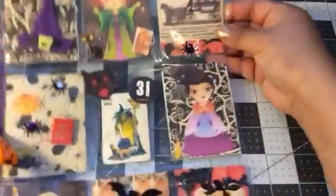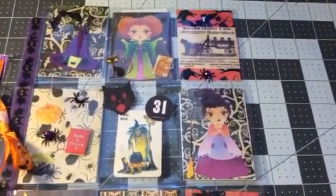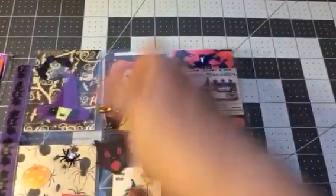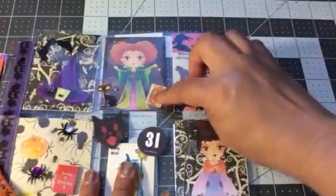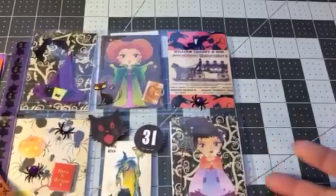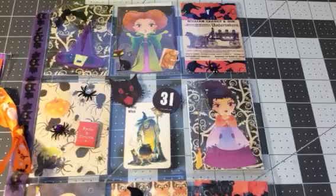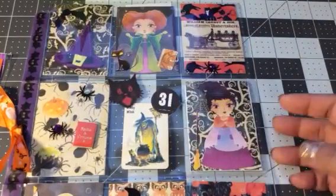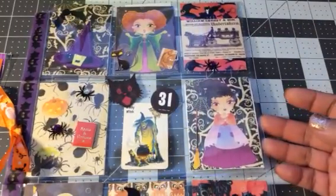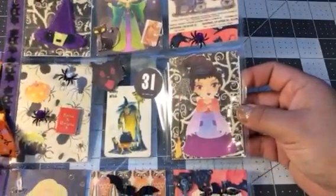My partner was Amy and she did this awesome pocket letter — this is super super cute. The top part has Winifred, or Winnie, Sanderson and her little book of spells and the little cat Binks. This is so pretty with the ribbon; I love how she did all the little details, the book, and the Banks Halloween theme.